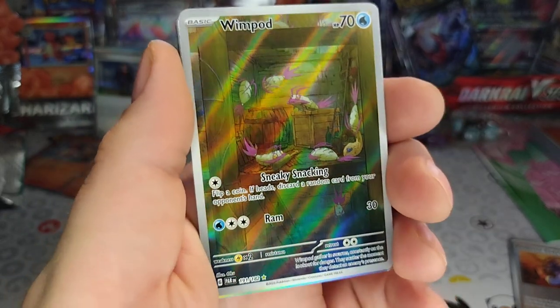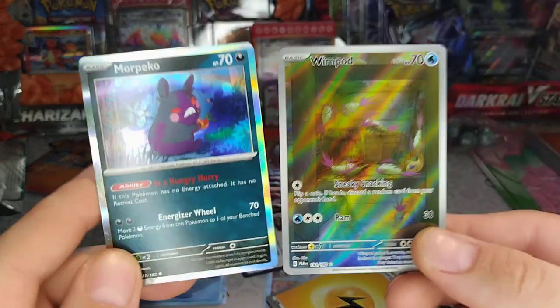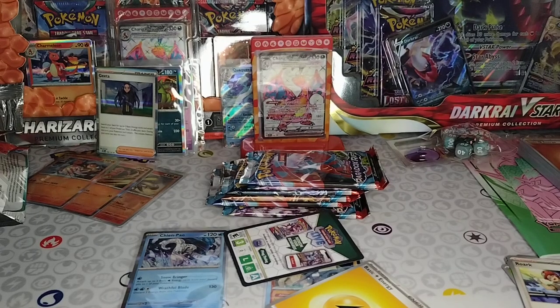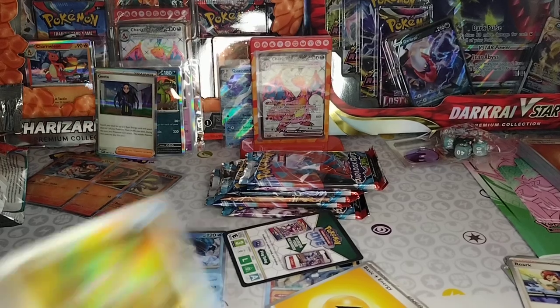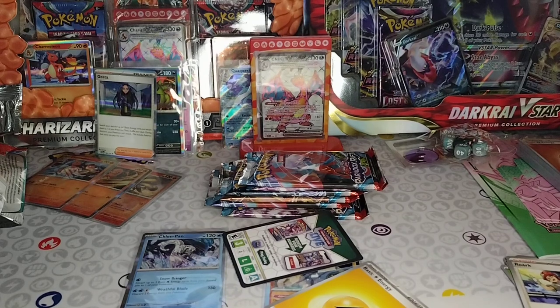What?! That is a Special Illustration Rare, boys! And we got a Morpeko. Yeah, you got an Illustration Rare — that was a big rare, that was a big pack. And this too, which is a textured rare trainer card foil. That pack was huge — three holographics in one pack! Wow.